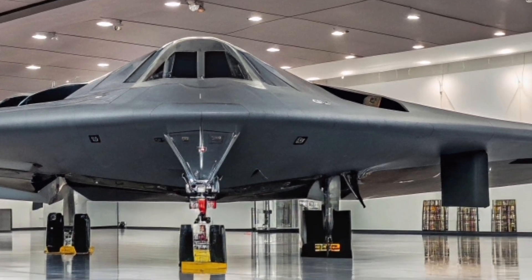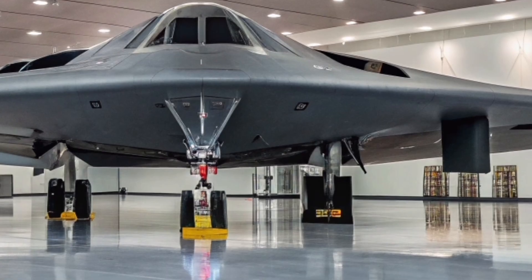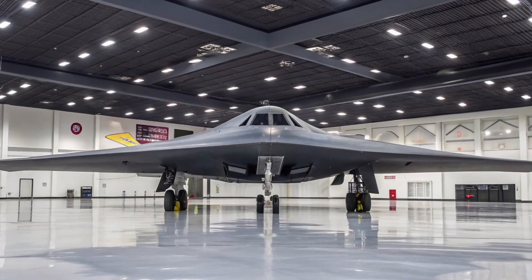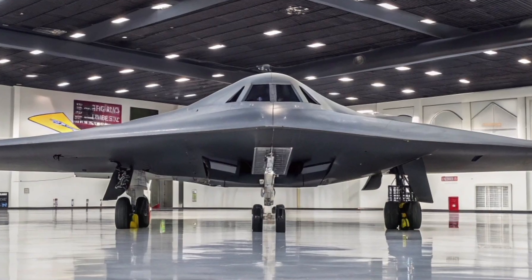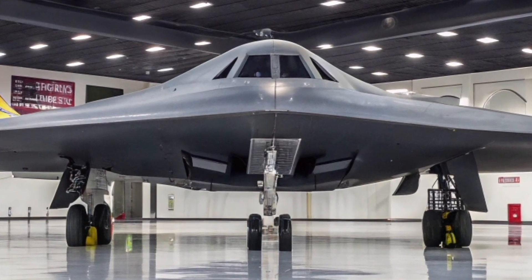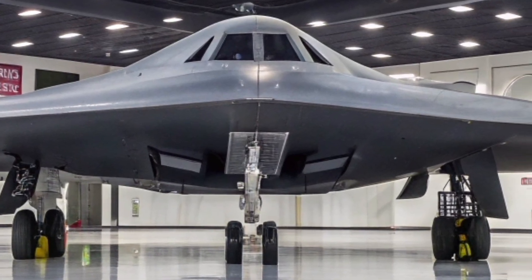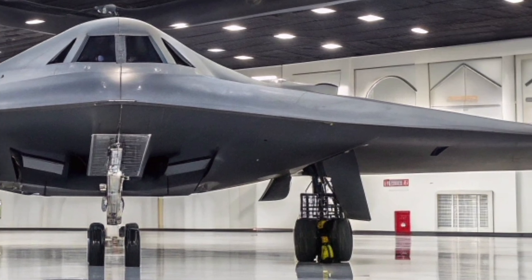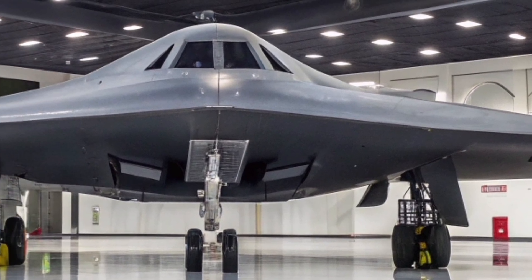What sets the B-2 apart from other bombers is not just its capability but the psychological impact it has on adversaries. Knowing that an undetectable aircraft can appear over any target at any time adds a unique layer of deterrence. It embodies the concept of force projection, where the mere possibility of its use can influence enemy decisions without firing a single shot.